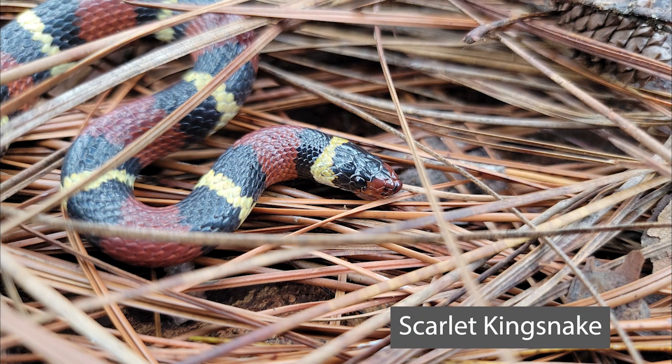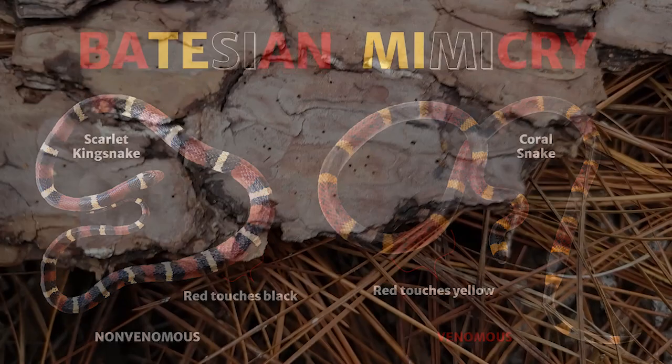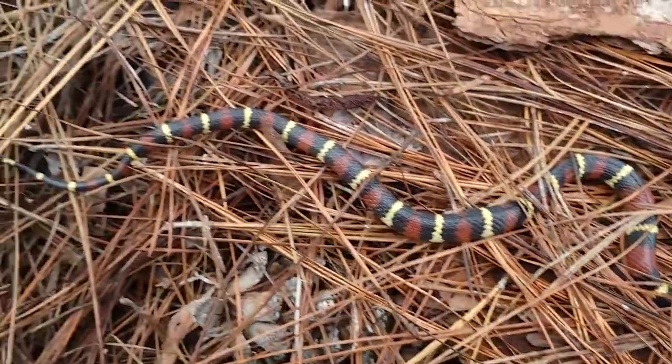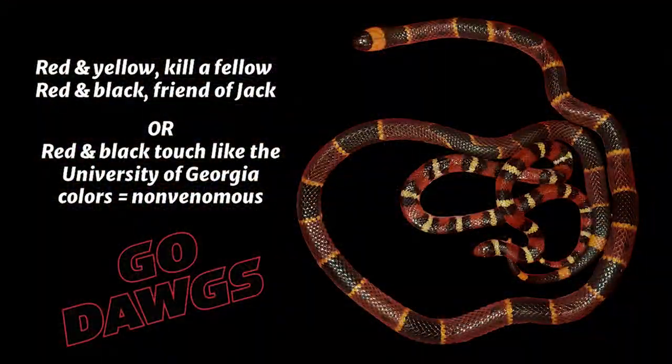The last non-venomous snake we will briefly review is the scarlet kingsnake. This snake uses Batesian mimicry, meaning it mimics the appearance of a venomous snake in hopes that predators will leave it alone. When people see a red, black, and yellow snake, the first thing they think of is a venomous coral snake, which is what the scarlet kingsnake is mimicking — but that mistaken identity will often cost the snake its life. Scarlet kingsnakes typically inhabit pine forests but have been found in just about every habitat and are secretive, usually found under bark, logs, rocks, and other debris. The rhyme 'red on yellow, kill a fellow; red on black, friend of Jack' works here in the southeast, but does not apply outside of the U.S. It is best not to handle a snake if you do not know the species.